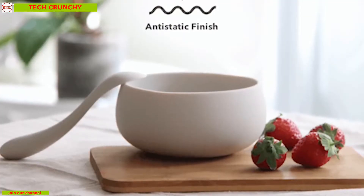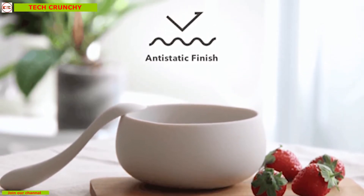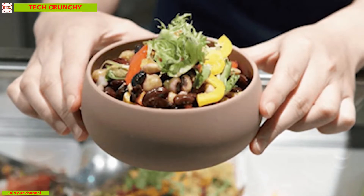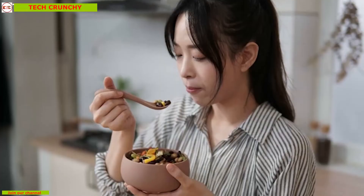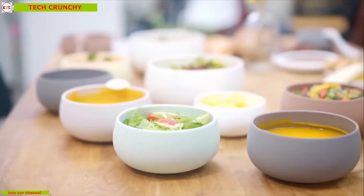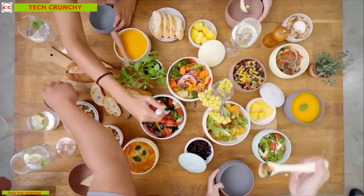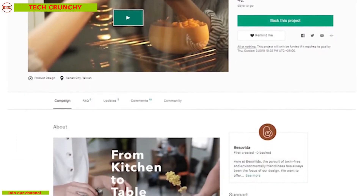It comes in different unique colors which make it perfectly presentable on any dinner table without any hesitation. It has an anti-static finish which prevents dust and debris from sticking, and its ergonomic design makes it comfortable to hold. BesoVida is purposely designed to fit into one another like a Russian doll, taking up minimal space while offering maximum capacity. BesoVida is currently going through its crowdfunding campaign on Kickstarter.